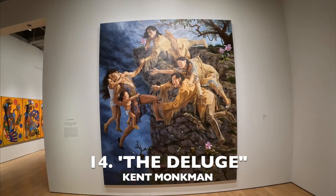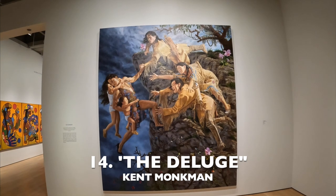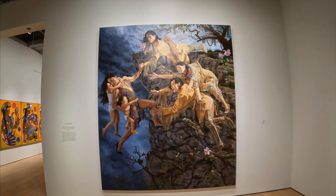The Deluge is number 14. This painting is about colonization and indigenous resilience. This powerful painting is from Cree artist Kent Monkman.